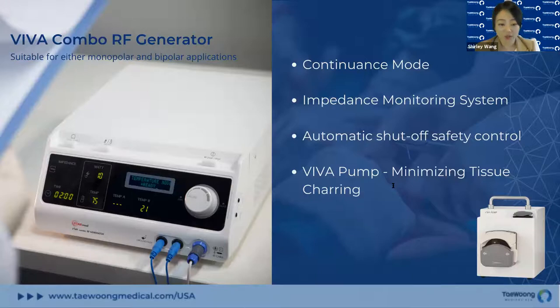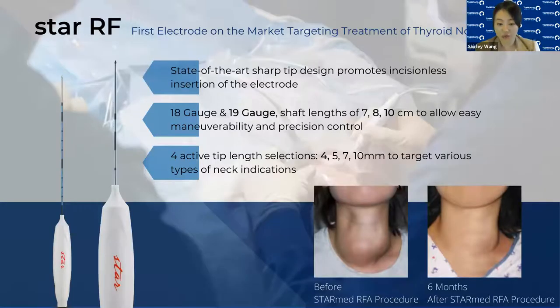The Viva Combo RF generator is suitable for either monopolar or bipolar applications. It comes with a continuous power output mode and a real-time impedance monitoring system dedicated for thyroid ablations. Safety has always been at the heart of our innovations. Our generator comes with an automatic shutoff safety control and a Viva pump cooling system to minimize tissue charring.